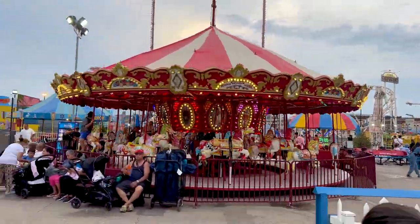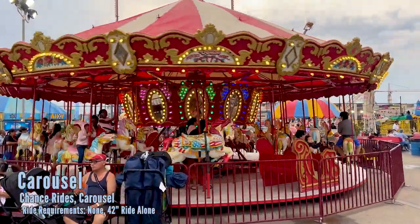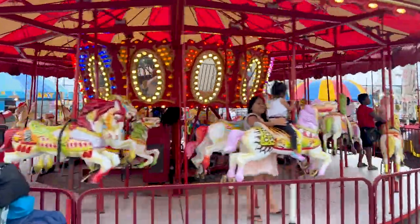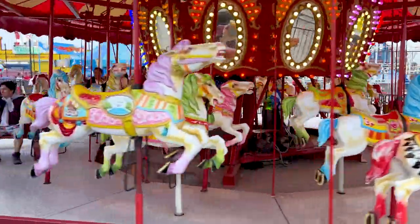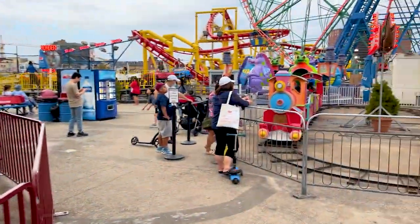And of course, you need a carousel — they have one. Very vibrant horses. It is a fiberglass, not a classic carousel, but I do like the paint jobs — they're fun. You have a little train here, a simple oval.